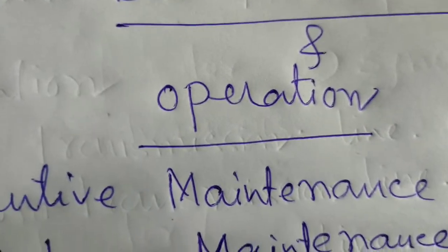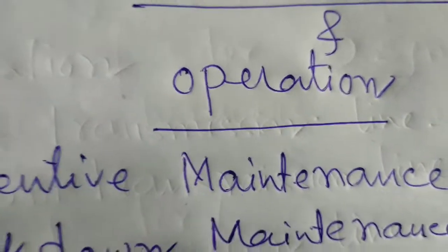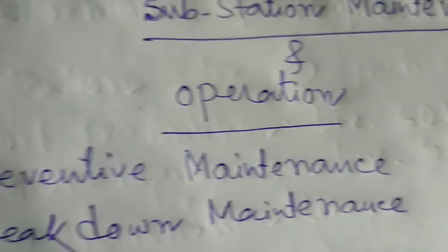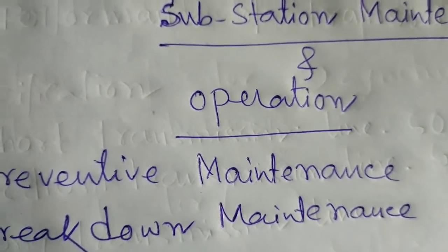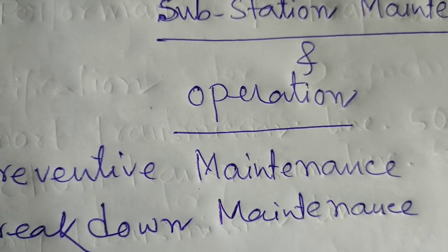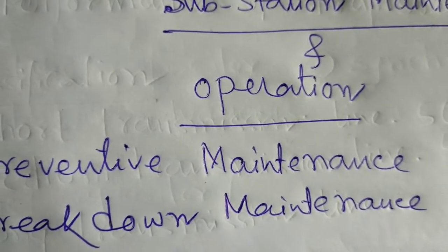Now I will discuss about the operation of the substation. The operation job is an important work in a substation, for 132, 33, 11, 220, 400, 765, 1200 kV — all types of substations.